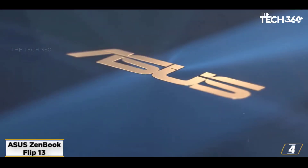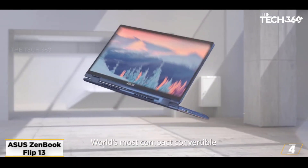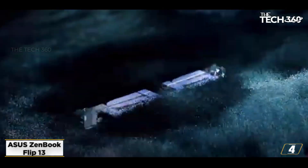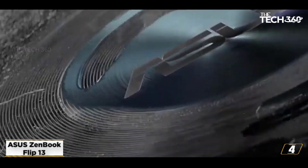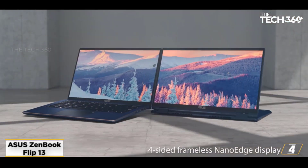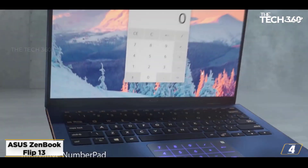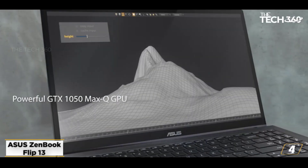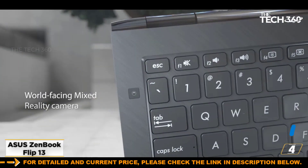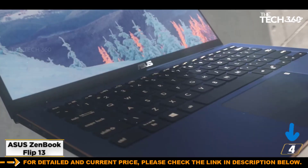At number 4, the Asus ZenBook Flip 13. If you are in the market for a safe and secure laptop that converts into a tablet, the Asus ZenBook Flip 13 OLED is a great option. It comes with an 11th Gen Intel Core i7-1165G7 quad-core processor, which can be overclocked up to 4.70GHz. 16GB of RAM and 512GB SSD storage make it perfect for cyber security use. Wi-Fi 6 support and Intel Iris Xe graphics are included. As the best convertible laptop on the market, it is a versatile 2-in-1 alternative to the MacBook Air and Dell XPS 13, offering excellent portability and power.